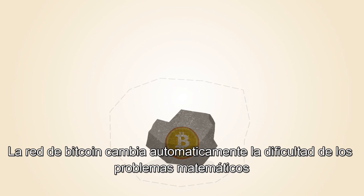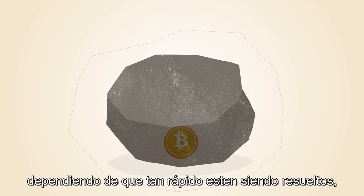The Bitcoin network automatically changes the difficulty of the math problems, depending on how fast they're being solved.